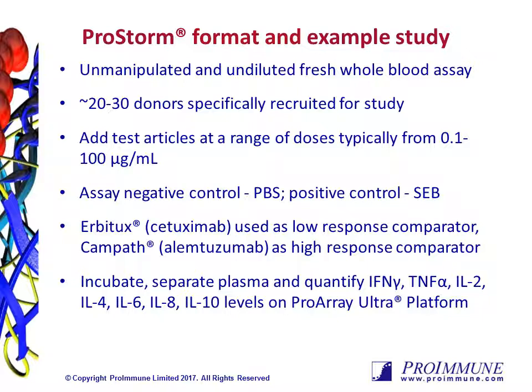After an overnight incubation, the plasma is then isolated from each test condition, and cytokines are quantified using our proprietary ProRay Ultra microarray immunoassay. IL-2, IL-4, IL-6, IL-8, IL-10, interferon gamma, and TNF-alpha are all quantified from each sample.